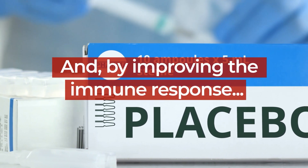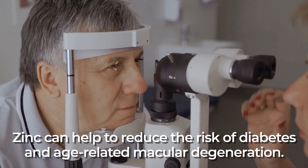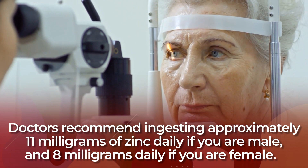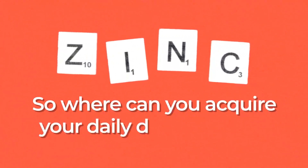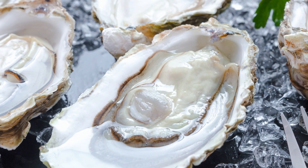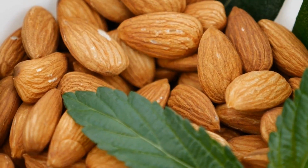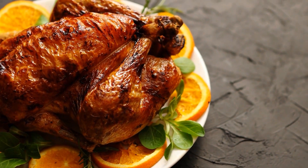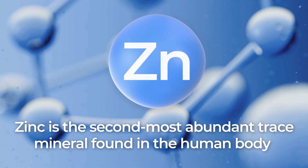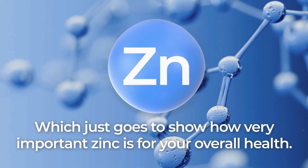And by improving the immune response, zinc can help to reduce the risk of diabetes and age-related macular degeneration. Doctors recommend ingesting approximately 11 milligrams of zinc daily if you are male, and 8 milligrams daily if you are female. Where can you acquire your daily dose of zinc? Try oysters, which supply more zinc per serving than any other source. Small cuts of grass-fed red meat like lamb and beef, nuts and seeds like almonds and pumpkin seeds, and quality sources of protein like chicken and chickpeas. Zinc is the second most abundant trace mineral found in the human body, which just goes to show how very important zinc is for your overall health.